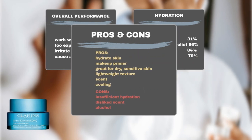Beyond its hydrating efficacy, users have praised its compatibility with various skin types, especially dry and sensitive skin, as well as its utility as a makeup primer. Additionally, many users appreciate its texture, scent, and the refreshing cooling sensation upon application.